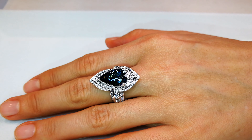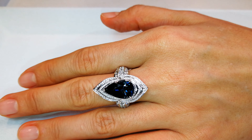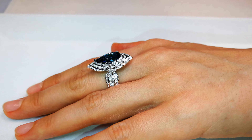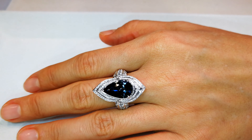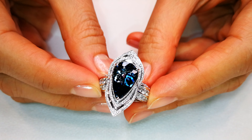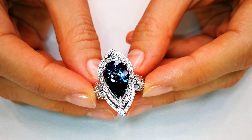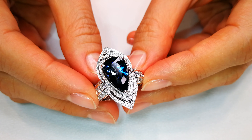aquamarine of this color is like looking for a blue diamond — it's so rare. It does not exist. You can never replace it. There's none in the world. My whole life working with aquamarine from Brazil, from Zambia, from Nigeria, from every location on the planet — I have never in my life, and no one has seen this color.